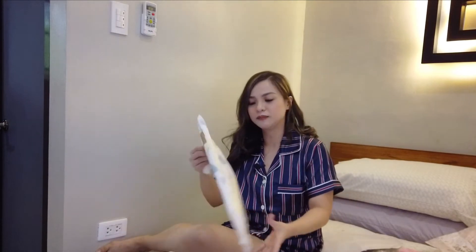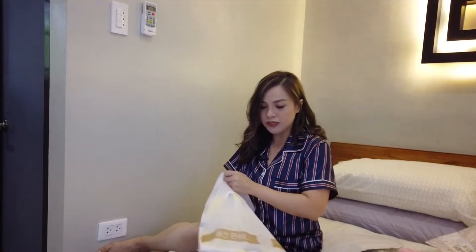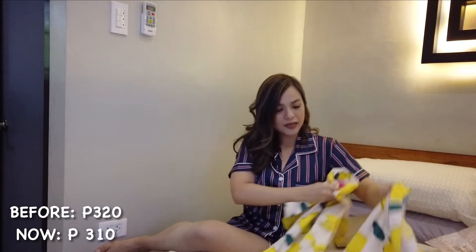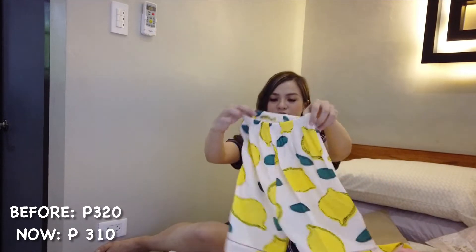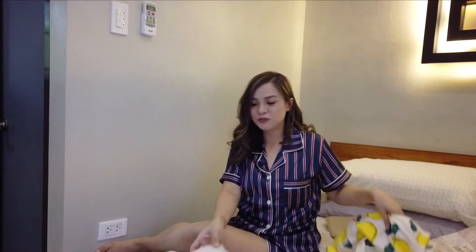I'm so in love with sleepwear that has lemon designs. They actually have a lot of lemon designs, and this is the one I chose. It makes you feel happy just looking at it, and it comes with shorts. I prefer the ones with shorts as the matching bottom since it's not super cold here in the Philippines.